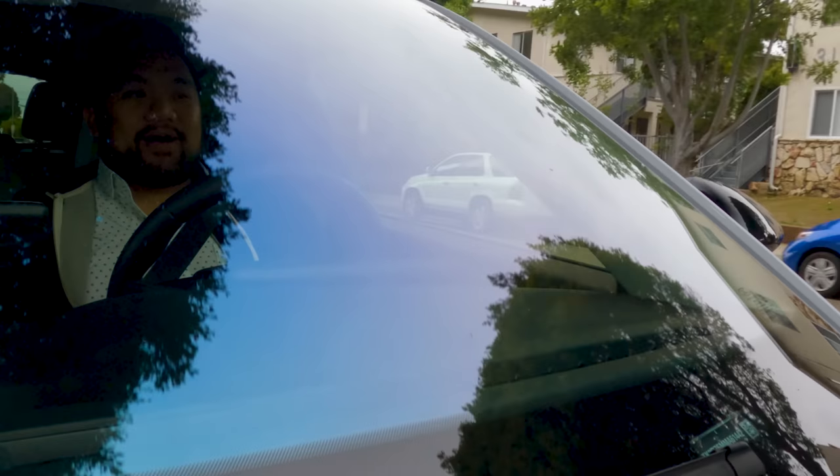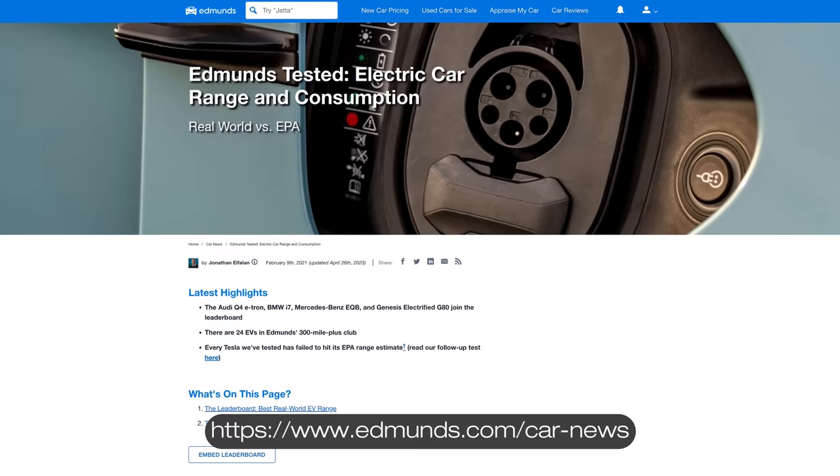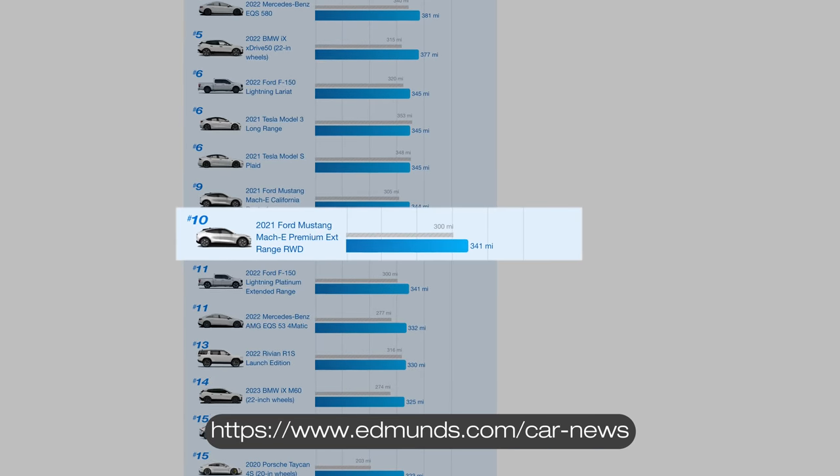Impressively, you can drive the Mach-E for a long time. This vehicle has a range estimate of 300 miles, but in our Edmunds EV range test, it actually went 340 miles, putting it near the top of this class.